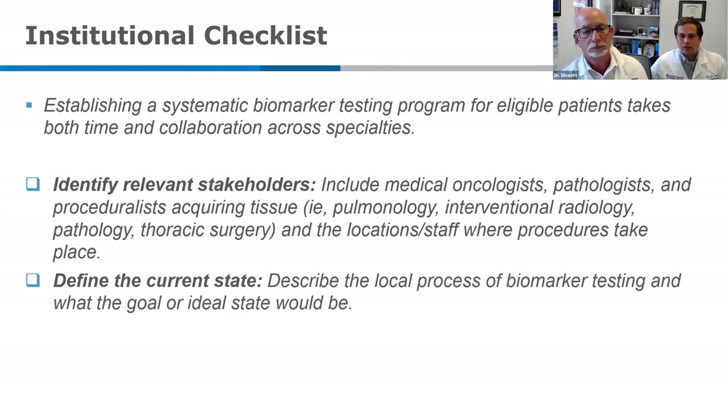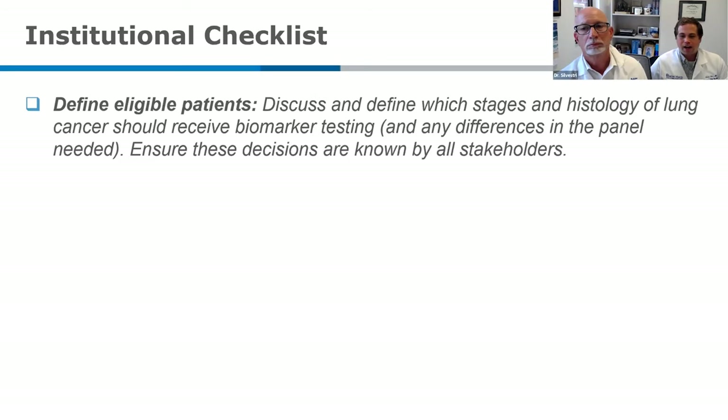Before making any changes, you have to know what the current state is at your institution. Sit down and describe how biomarker testing currently works. Then define which patients in your local community are eligible for biomarker testing — this has changed from 2010 to 2015 to today, and it will continue to change over time. Everyone should get together to ensure that everyone knows what local practice should be.